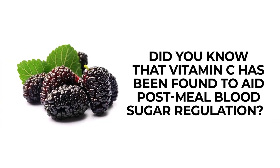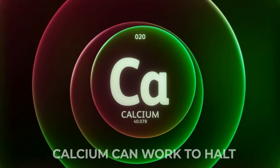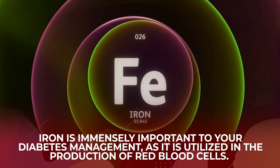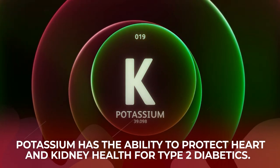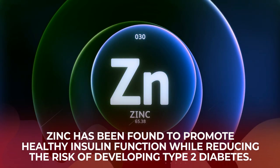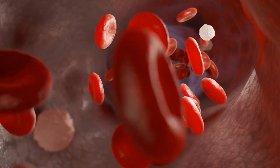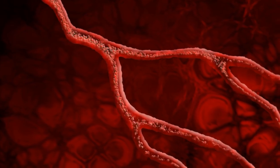Vitamin C has been found to aid post-meal blood sugar regulation. Studies suggest that calcium can work to halt the progression of diabetes. Iron is immensely important to your diabetes management as it is utilized in the production of red blood cells. Research has found that potassium has the ability to protect heart and kidney health for type 2 diabetics, and zinc has been found to promote healthy insulin function while reducing the risk of developing type 2 diabetes.